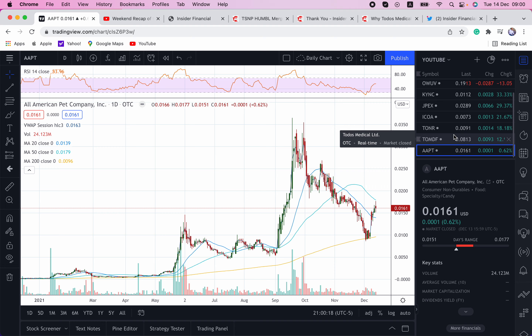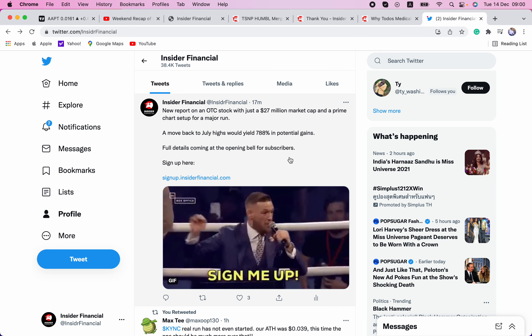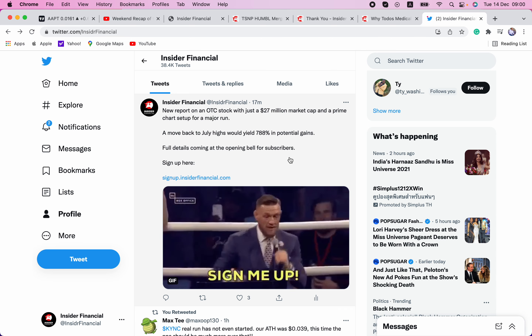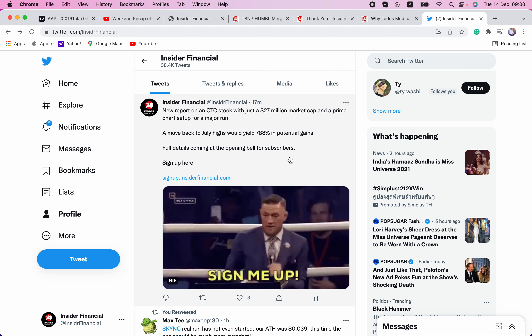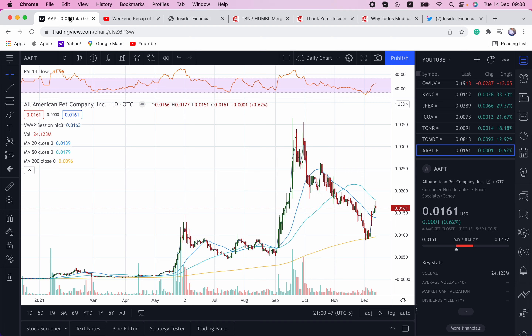With that out of the way, guys, I really like Monday's action to start the week. Make sure you go over to signup.insiderfinancial.com to get the full report on this $27 million penny stock trading on the OTC market — we think this one has enormous potential and this is a prime bottom play for our subscribers. I want to wish everyone a profitable trading day. Good luck this week in the markets. Let's crush it, let's make some money, and let's start the great OTC comeback story for 2022.